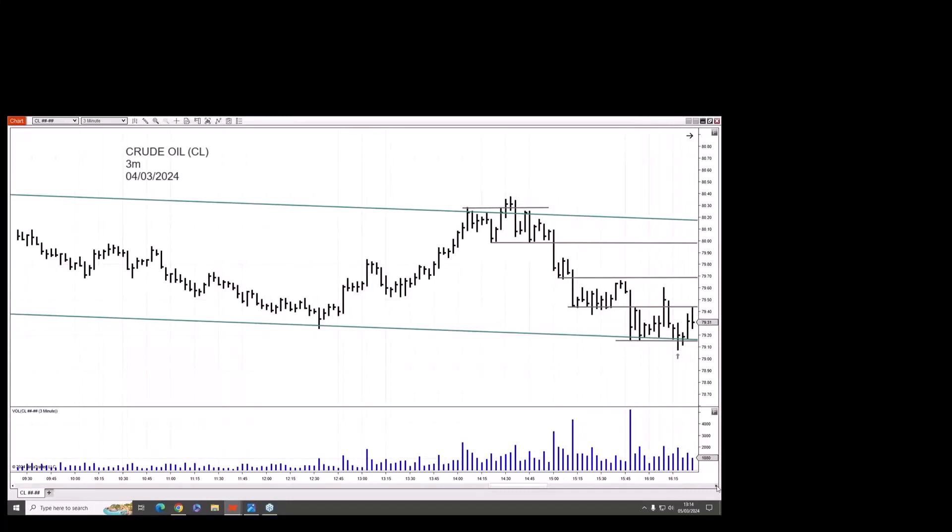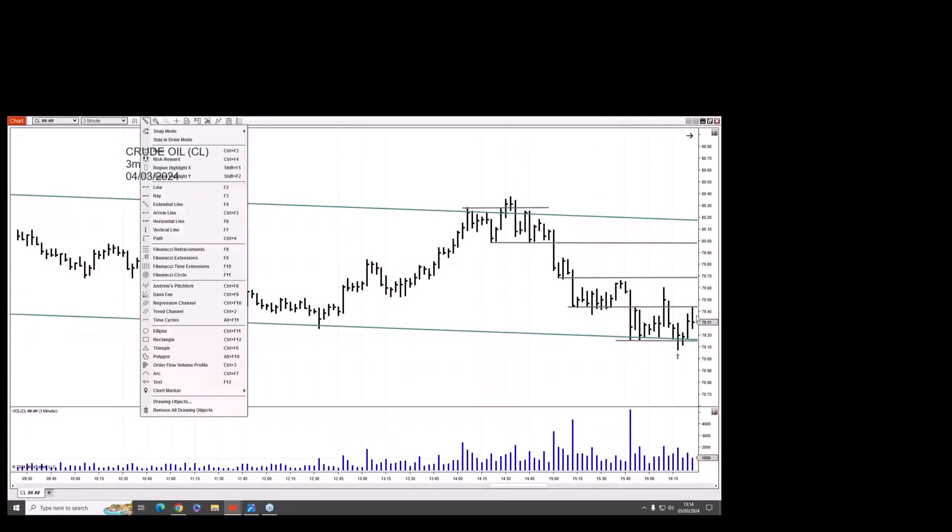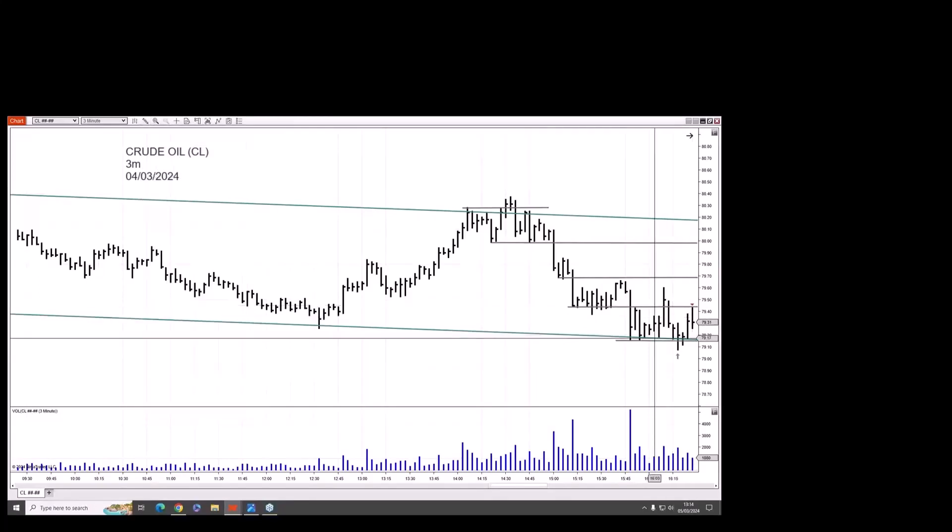We come to here. Now I'm aware of this level — support, support, support. It's been acting over here. We break down, push up, come down. What do we see on this bar at this level? It closes off the highs — we see some selling. Partial cover here. What do you think I should do with a stop? This is a counter-trend trade — I have to be aggressive with trade management here.